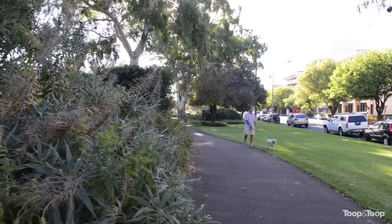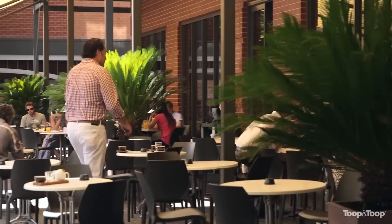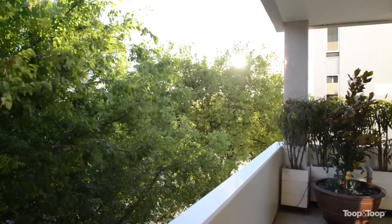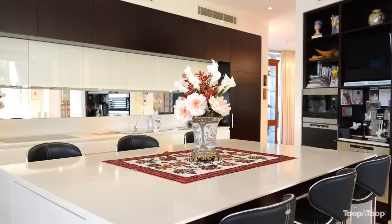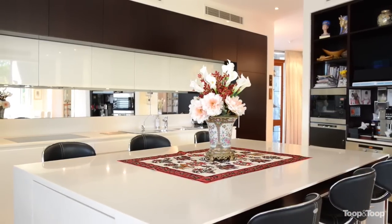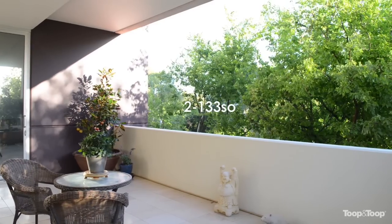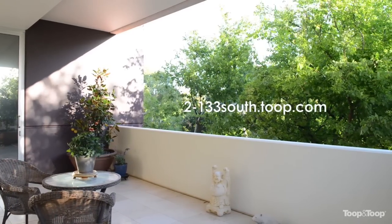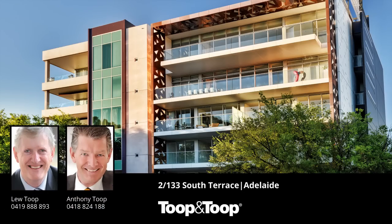An enviable location within walking distance of convenient supermarkets, the central markets, and nearby cafes and restaurants. A wonderful home to enjoy for all these features, yet secure and easy maintenance — just lock up and leave and go traveling. For further details, give me a call or visit www.2-133south.toop.com.au.